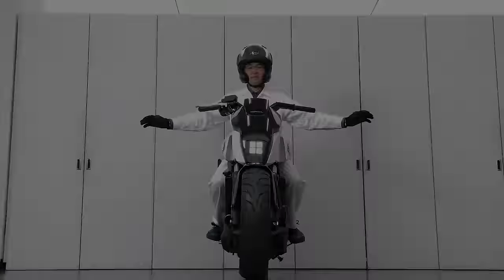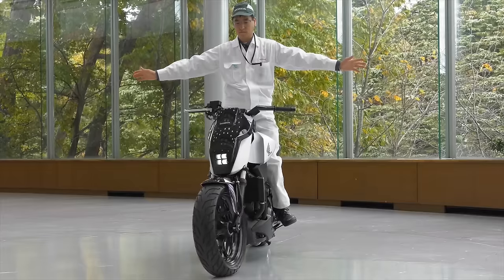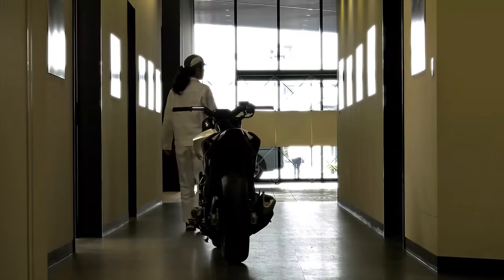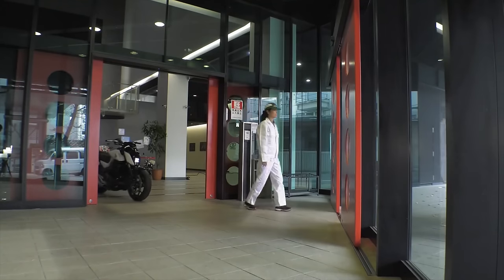Honda showed off its riding assist technology, which allows a motorbike to stay upright by itself, even while stationary, by making tiny little adjustments with the front wheel. And with self-driving car tech, it could follow people around — in case you just want it as a pet. You don't even want to ride it. Like, you captured this bike in the wild and you've tamed it, and it's too majestic to ride. That would be disrespectful.